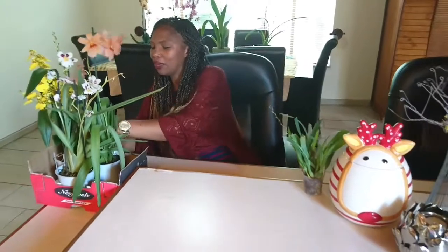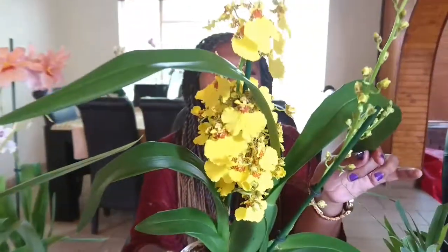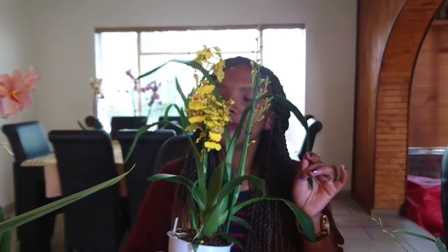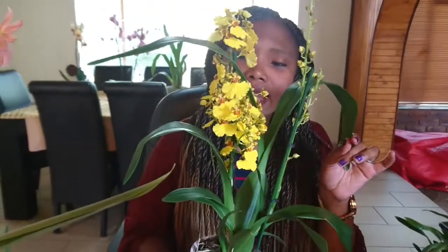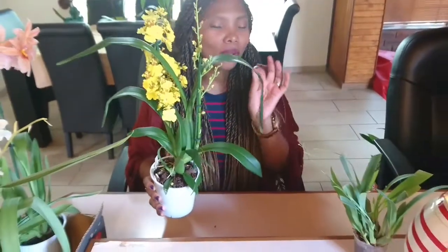Another beautiful smelling Oncidium is this one. Yellow — my favorite color. This is Oncidium Sweet Fragrance. Take a look at these gorgeous blooms. The smell is also very honey-like, quite sweet. You can smell it perfectly in the morning.